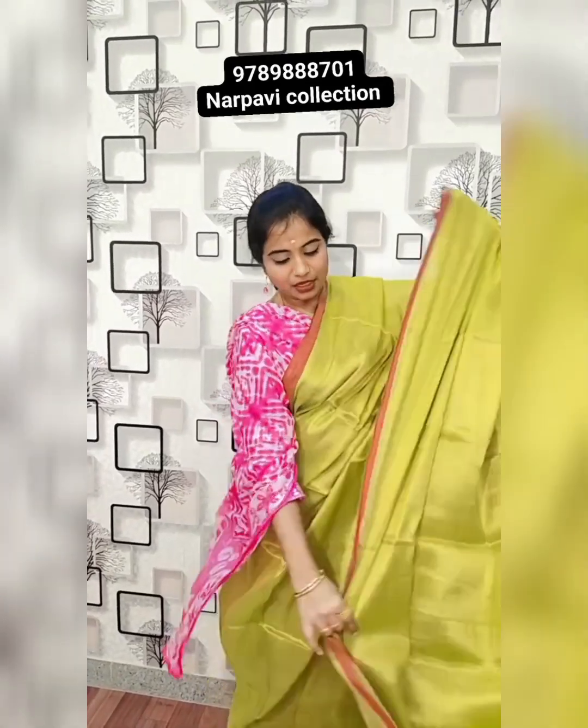Tissue kadi saree. Pallu with tassels — kadi tissue that is a summer soft, beautiful saree. Pallu and blouse. Tissue also looking like cotton, with patti finishing. 850 rupees plus shipping.